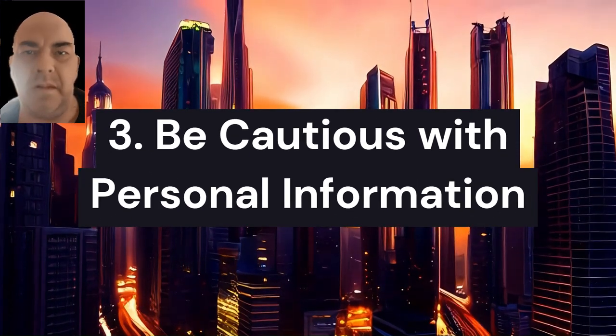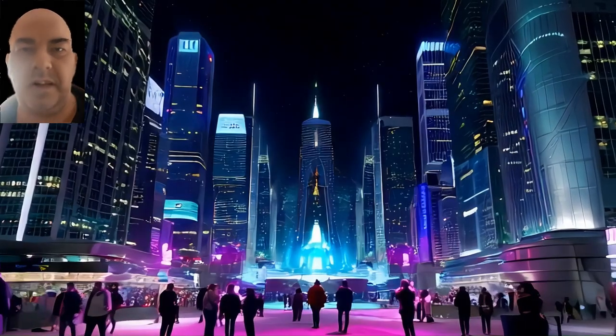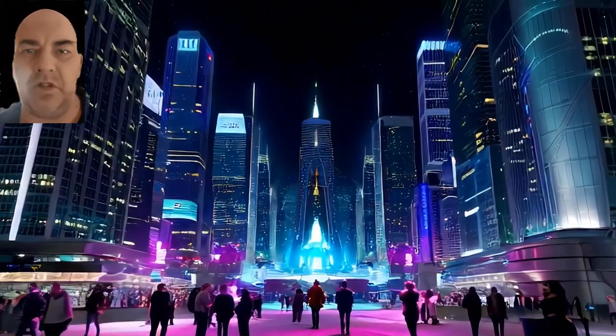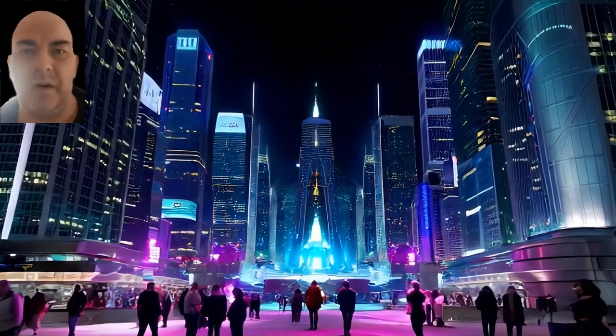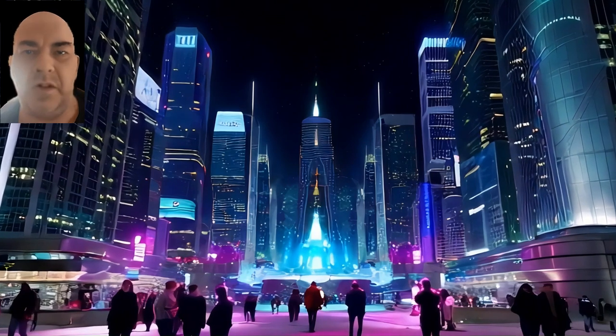Third, be cautious with personal information: limit the amount of personal information you share publicly. Be mindful of uploading videos or audio clips, especially on public social media profiles, as scammers often mine these platforms for content to clone voices.